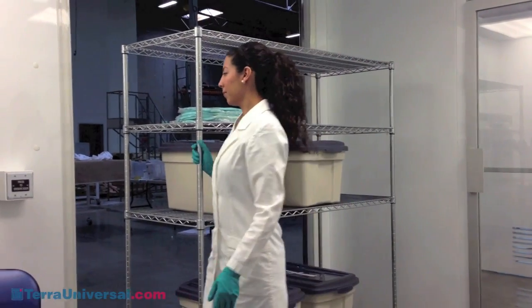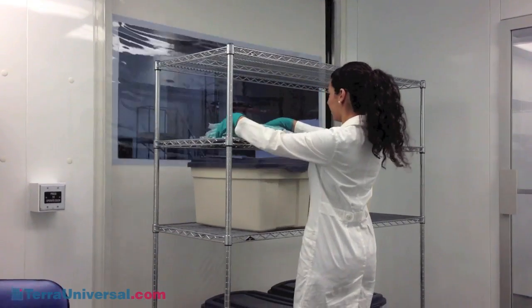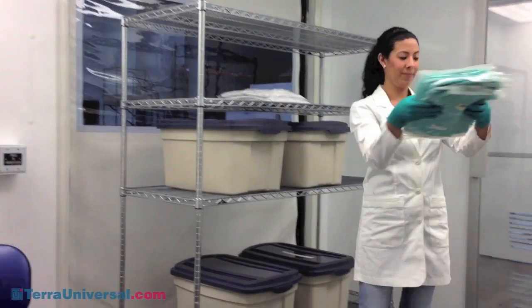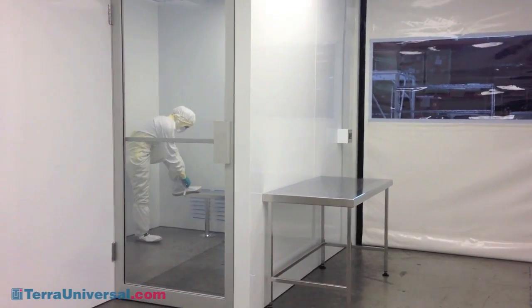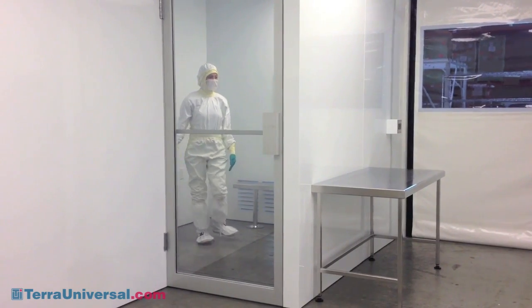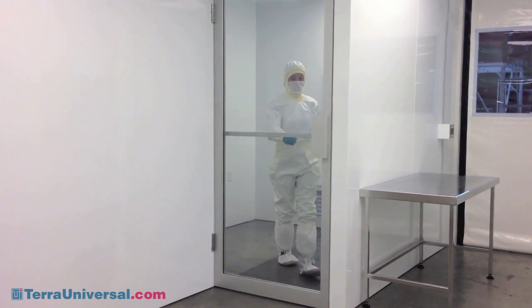The six-foot wide door is composed of a non-shedding, non-permeable PVC-coated curtain material that can withstand both positive and negative pressure differentials. For high-cycle cleanroom production environments, this high-speed door rids your time-sensitive protocol of component transfer bottlenecks.